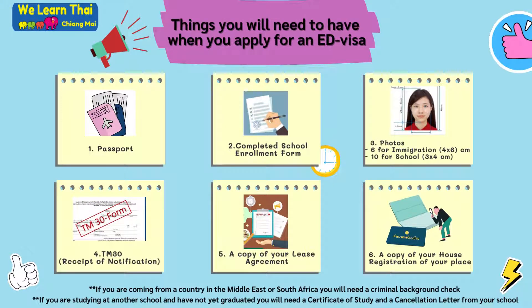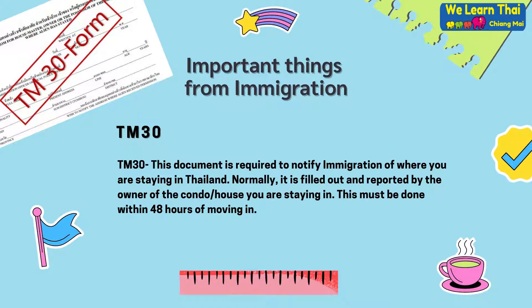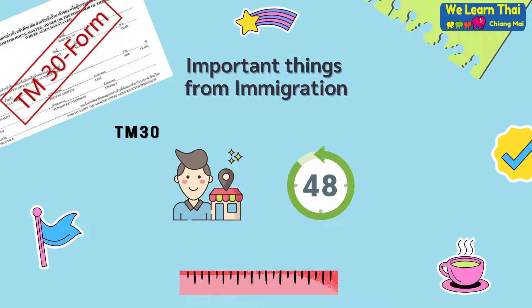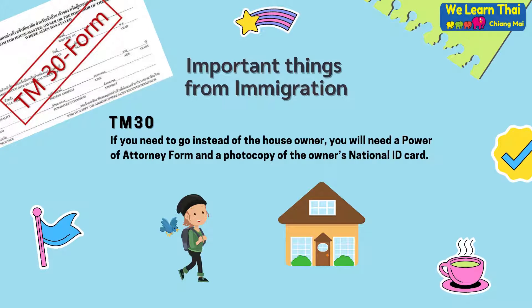Important things to note from immigration. This document is required to notify immigration of where you are staying in Thailand. Normally, it is filled out and reported by the owner of the condo or house that you are staying in. This must be done within 48 hours of moving in.